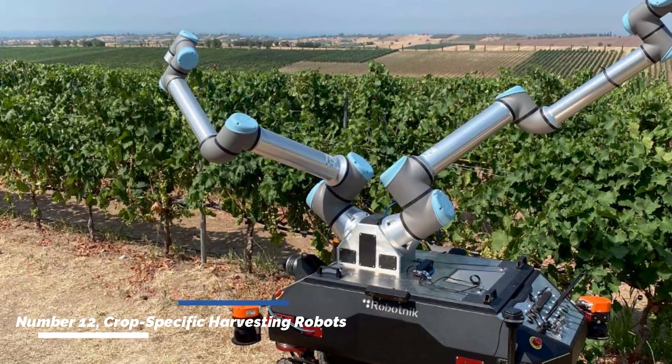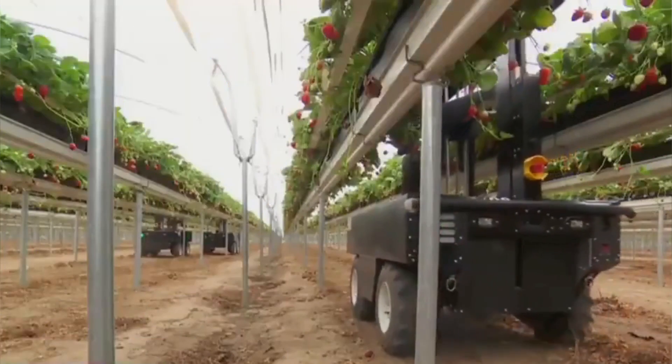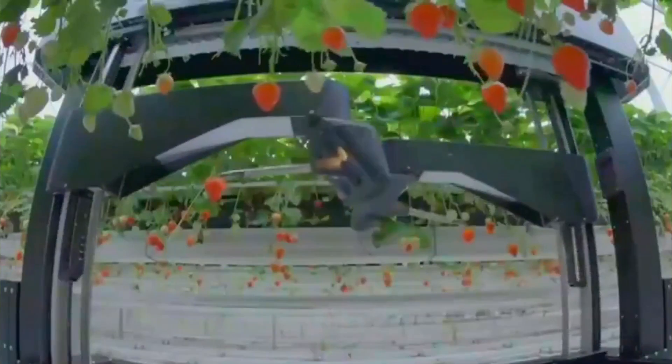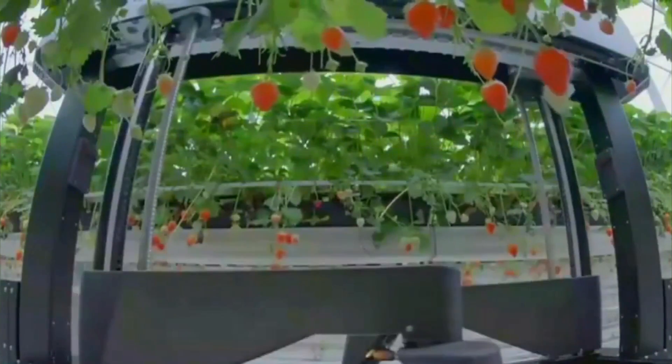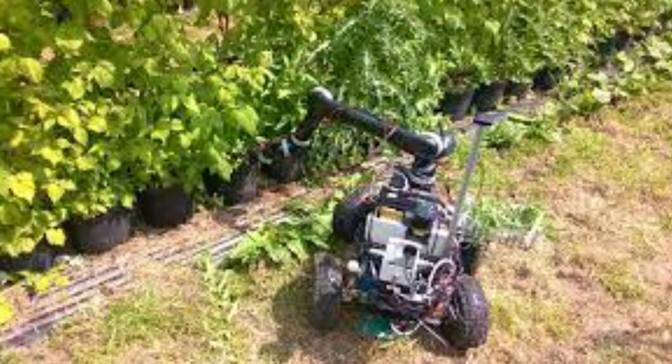Number twelve: crop-specific harvesting robots. Crop-specific harvesting robots are designed to handle the unique requirements of different crops. Whether it's delicate fruits or fragile vegetables, these robots are equipped with specialized grippers and sensors to harvest crops gently and efficiently.